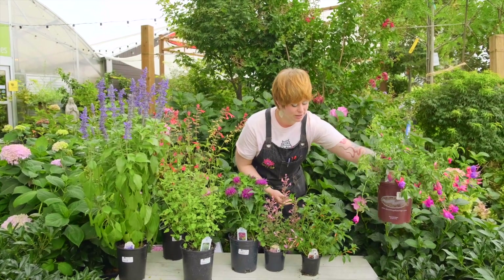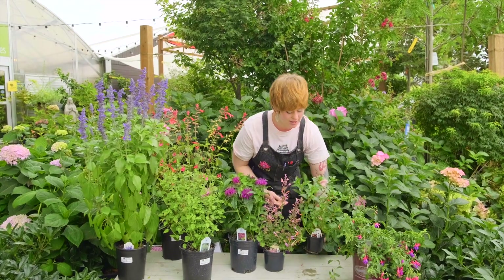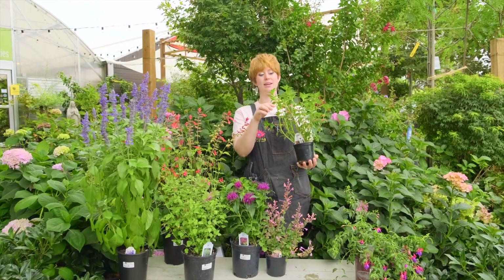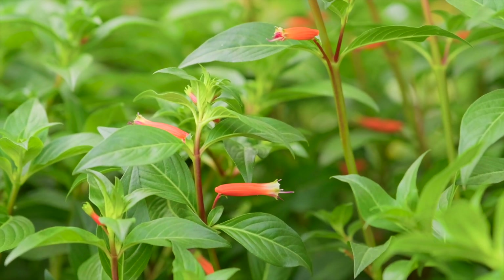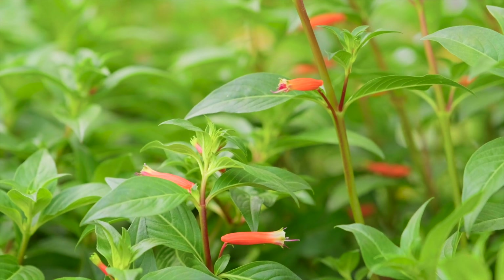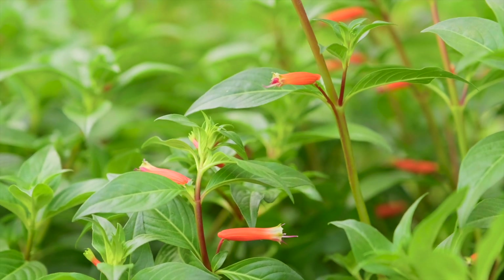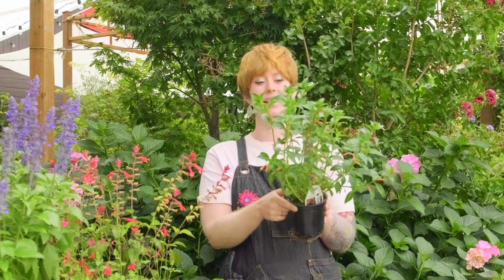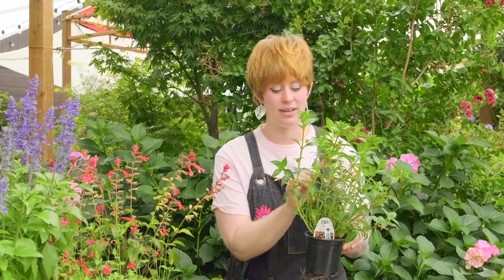Our next plant is called cuphea, also known as cigar plant or firecracker plant, because it has these cute little orange tubular flowers. Tubular flowers are another important trait that attracts hummingbirds — they can stick their beak in, open it slightly, and their tongue can reach the nectar at the base of the flower in the reservoir. A lot of other pollinators can't get to that. Cuphea 'Vermilionaire' especially is a very good option.